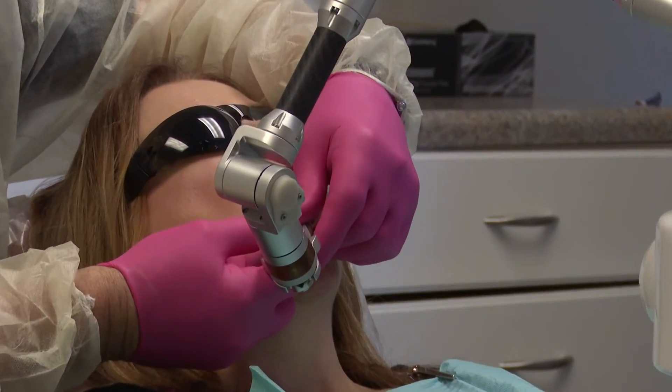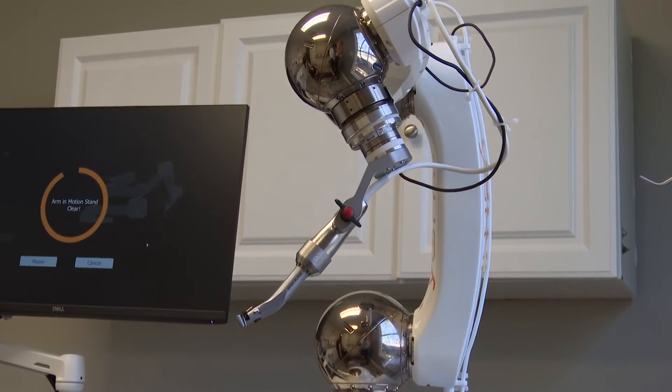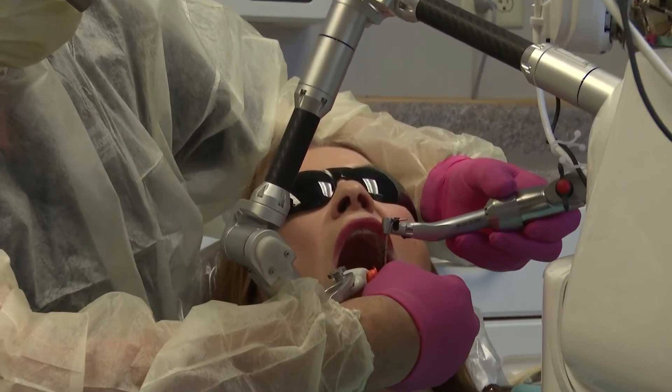But what do patients think when they're in the dental chair and the robotic arm starts moving towards their mouth? 'I mean, you get nervous because you got this big arm coming towards your face. Yeah, it was a little scary, but I was good. I was very confident with the doctor.'